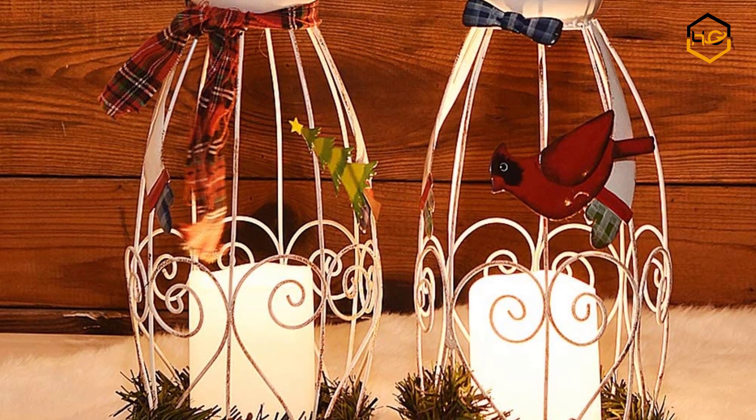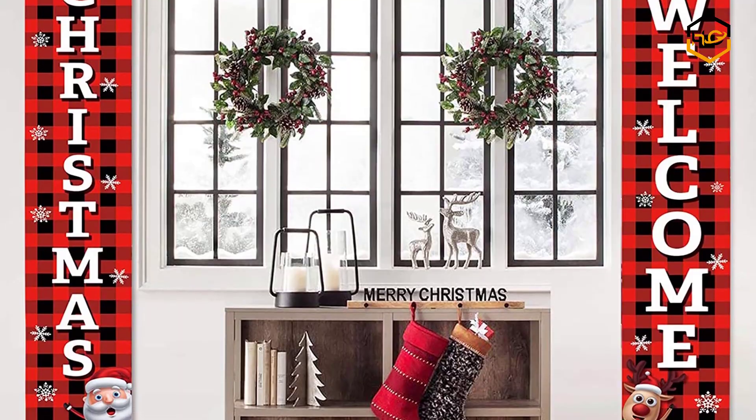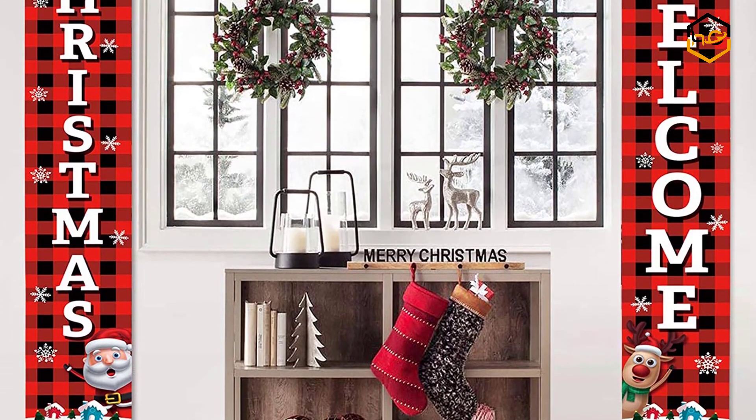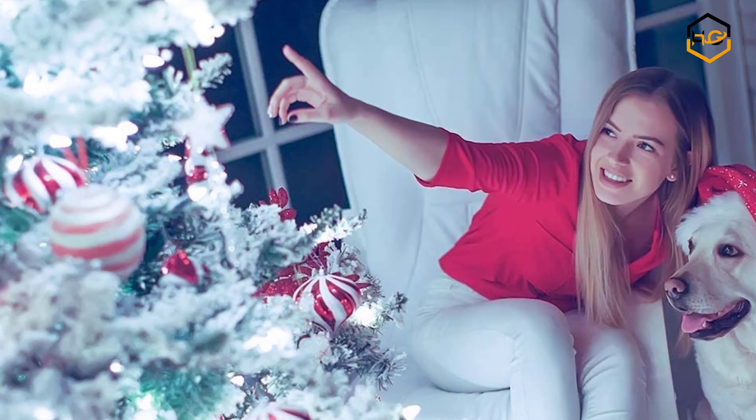Hey guys, in this video you will be checking out some of the best Christmas decorations available in the market. We have combined them according to their quality, capacity, price, user satisfaction and ease of use.